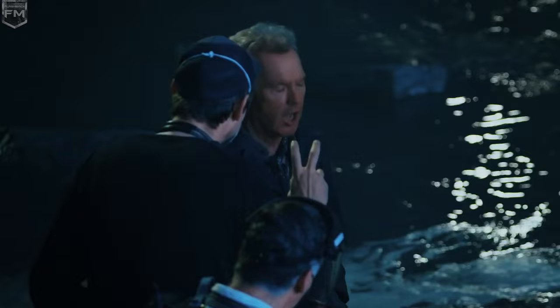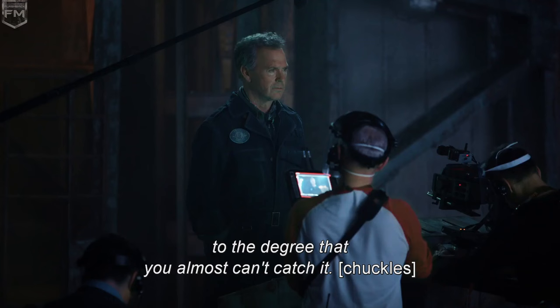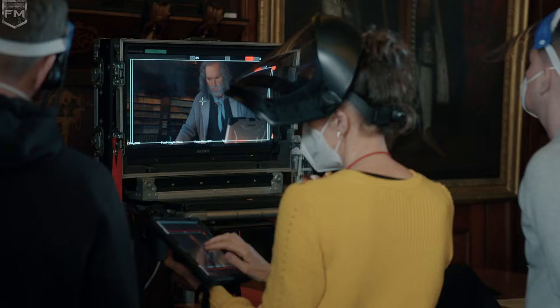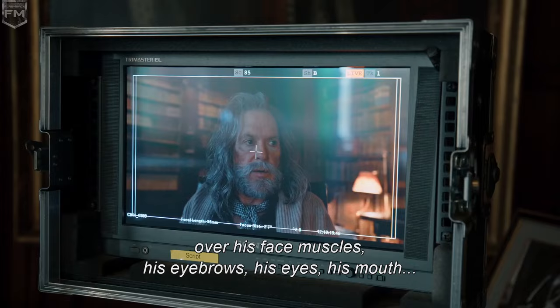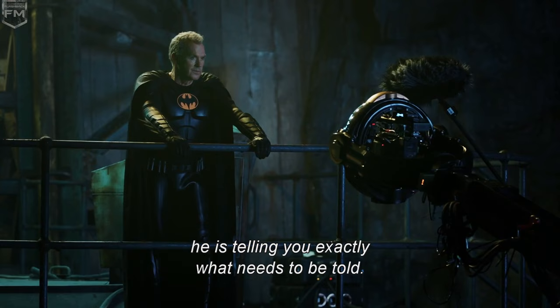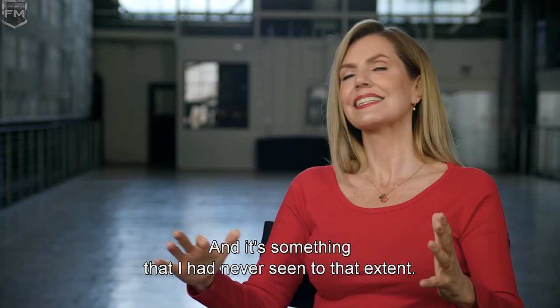Michael is the ultimate pro. He plays everything very small, to the degree that you almost can't catch it. But then it's projected onto the big screen and it is unbelievable. The amount of control he has over his face muscles, his eyebrows, his eyes, his mouth — even when it's done at the smallest, he is telling you exactly what needs to be told. 'You want to get nuts? Let's get nuts.' And it's something I had never seen to that extent. For me, it was magic.